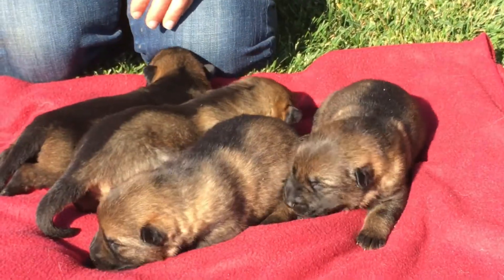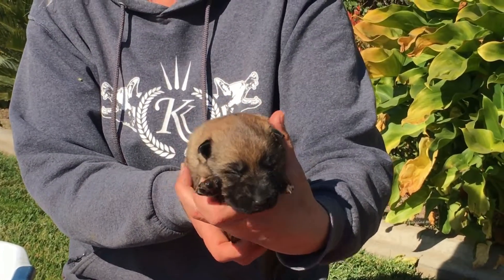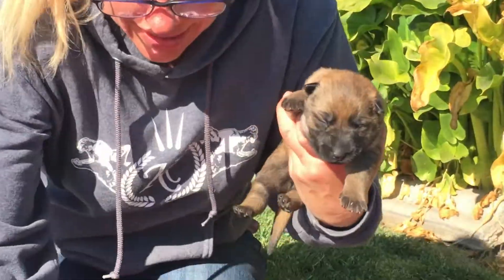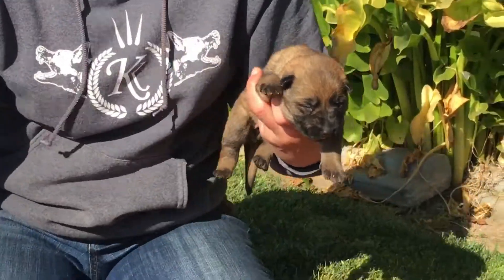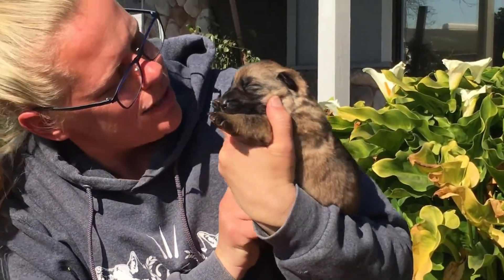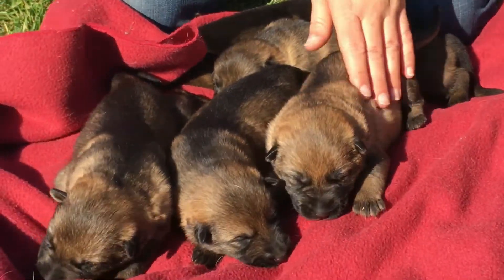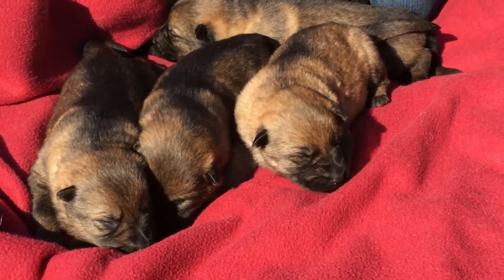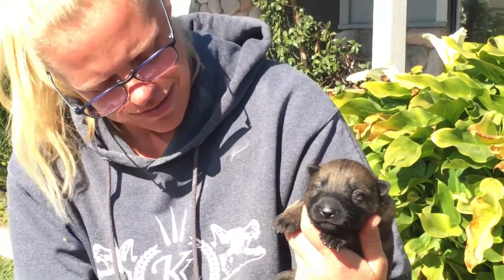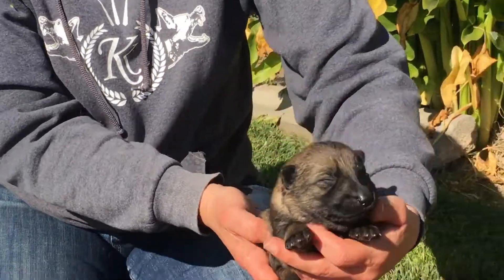Then we have the girls. We have the light sable female — she's got big old paws. She could be a hefty lady. And then we have the medium dark sable girl. She's got a black face, and you can tell by her legs that she's going to be very dark when she matures.